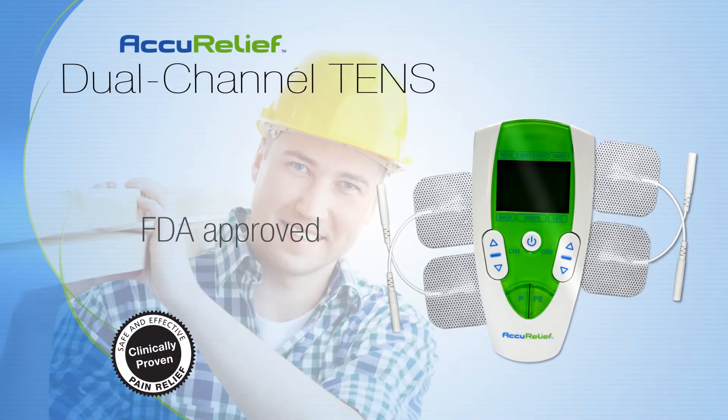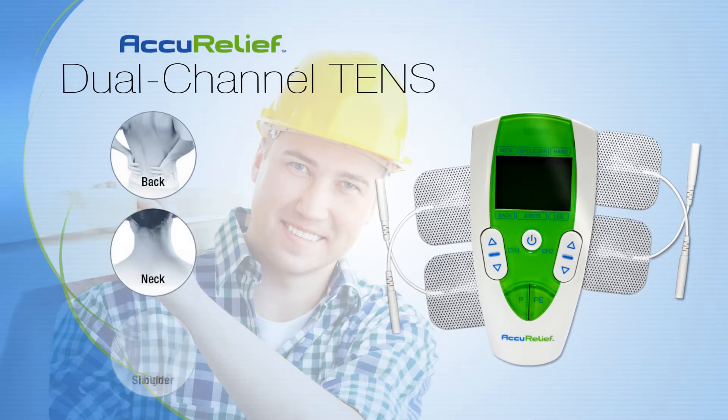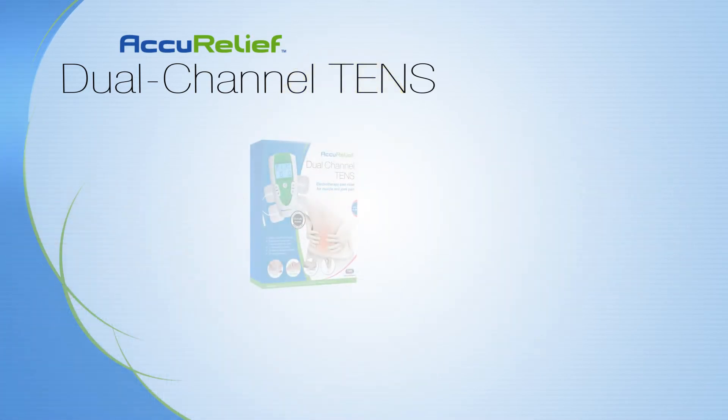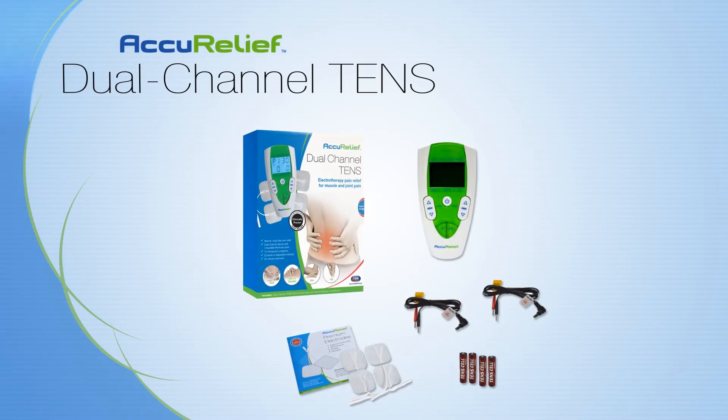FDA-approved, AccuRelief's Dual Channel TENS provides a massage-like experience for back pain and sore, achy muscles. And, like all AccuRelief products, comes with everything you need to experience immediate pain relief.